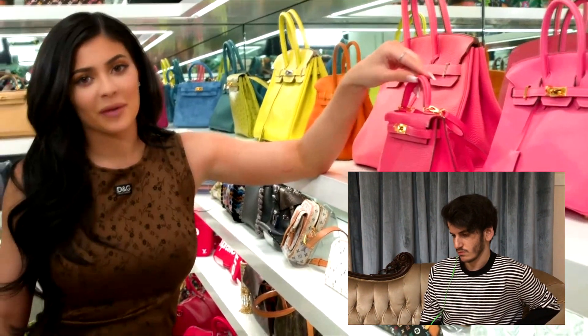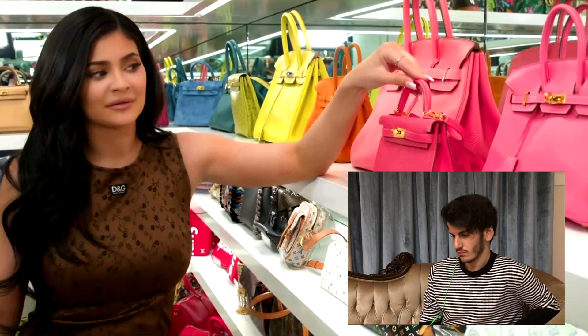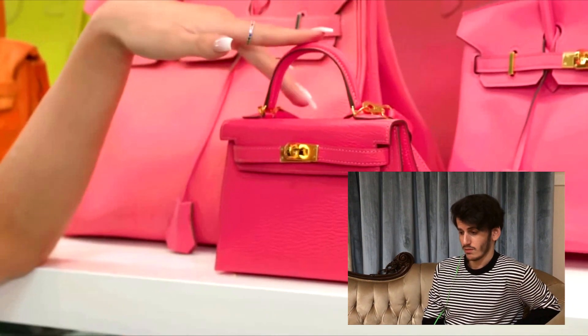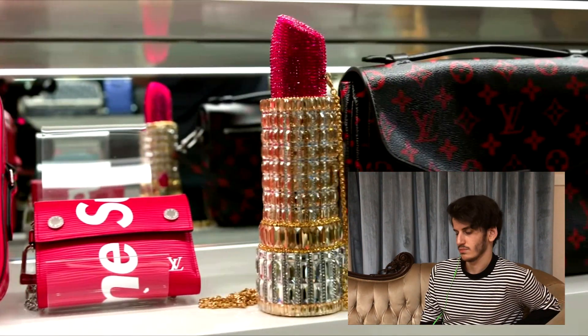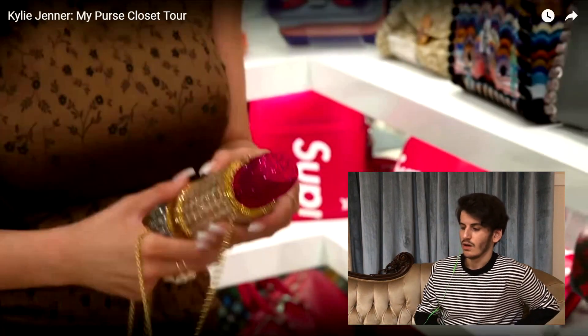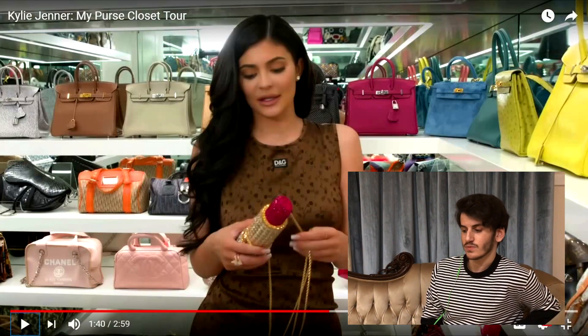Kylie says she's definitely going to let Stormi wear this one, probably when Stormi says 'Mommy, I want to carry it' — so it'll be her first purse. The Judith Leiber bag is special to her because Kim gave it to her. This bag kind of gives me Jeremy Scott mosquito vibes, but I think it's actually really pretty and unique.